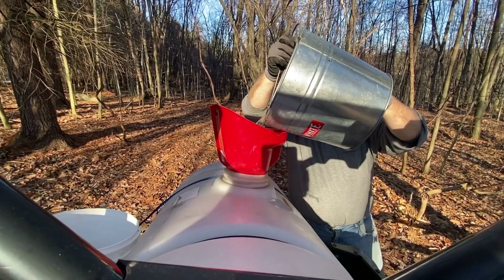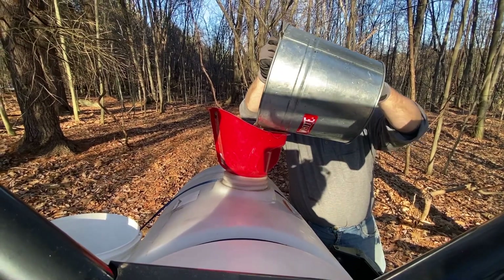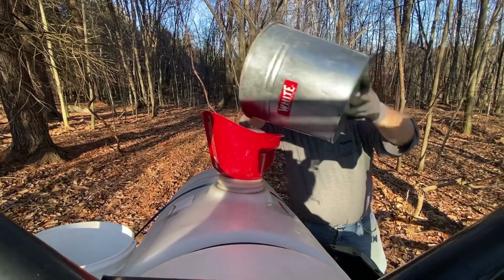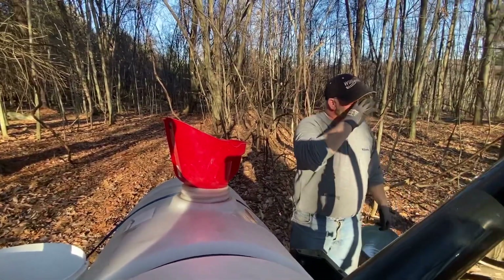These trees didn't really run a lot because of shading. Here are the last couple — I got some, but not a lot.